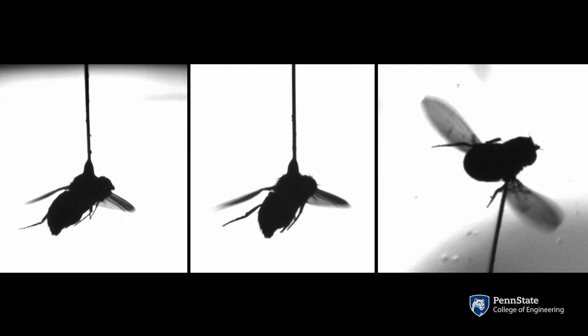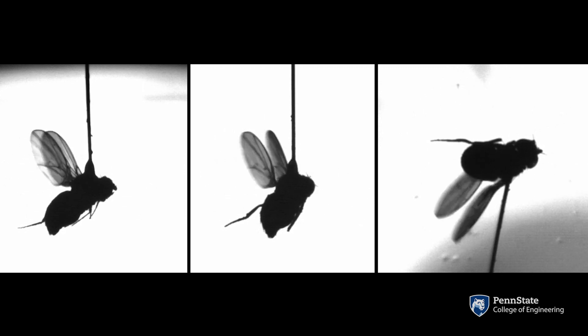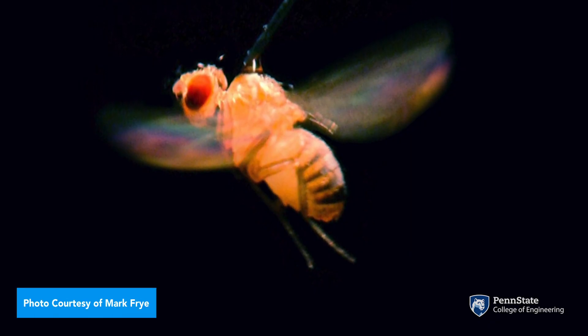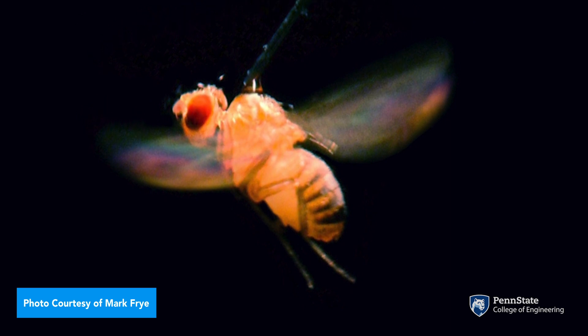Head movements we found are essential for flies in flight, and they aid in a variety of visual stabilization tasks. If we look at the best man-made insect-scale robots, they pale in comparison to what flies and other small insects can do.